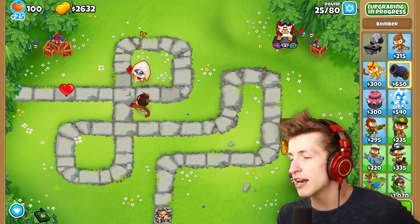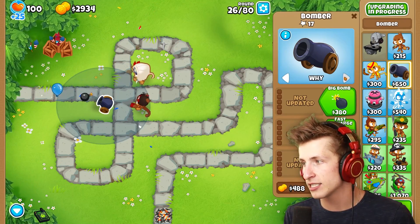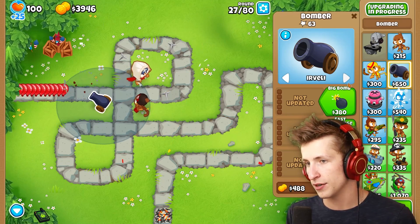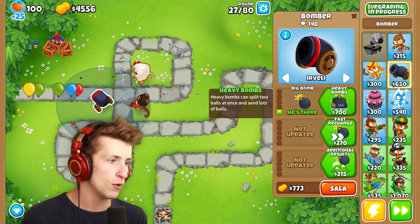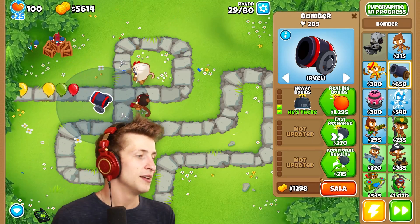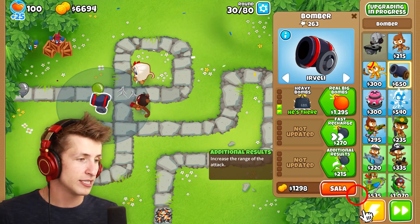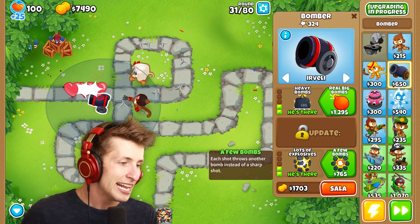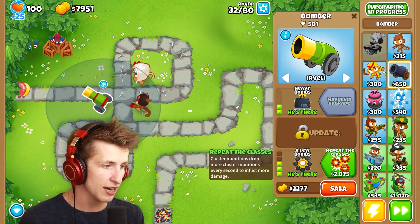Let's get the bomber — it's a very good tower to have. We have our bomber down. We can go ahead and get the Irreveille. What type of balloon would you like to attack? We'll have it on just Irreveille. Let's do big — rotate larger bombs with higher explosive range and explosive power. Heavy bombs can split two balls at once and send lots of damage. Real big bombs — a large blast can damage a large area and blow up bubbles including debris. 'If your bomb tower isn't giving you enough results, get this upgrade for additional results.' Lots of explosives — the blast left sharp fragments and bubbles including black bullets. Each shot throws another bomb. Cluster munitions — drop more cluster munitions every second to inflict more damage.